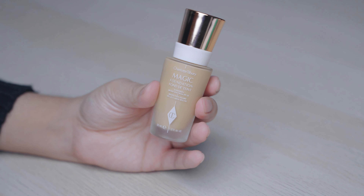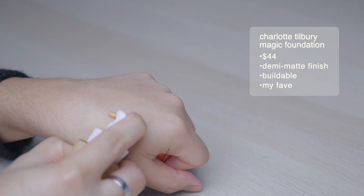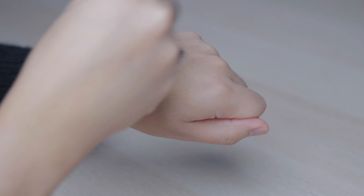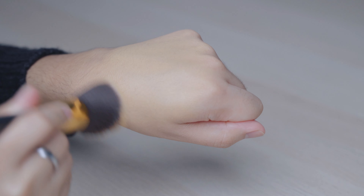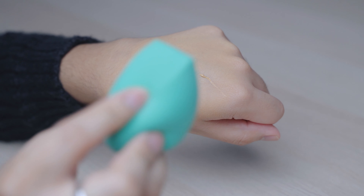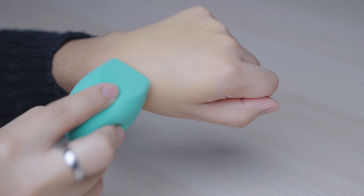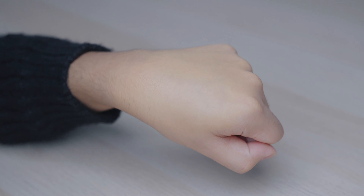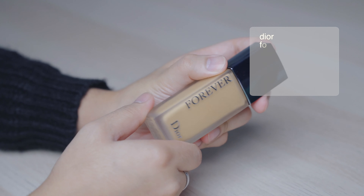We're going to start with the Charlotte Tilbury Magic Foundation — this is probably one of my favorite foundations I reach for the most whenever I'm doing weddings, events, and photo shoots. This is a really great one. This is in shade number 8. It's a demi-matte formula, it's buildable, and you honestly really do get your money's worth with this foundation.